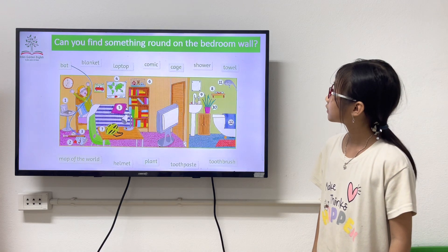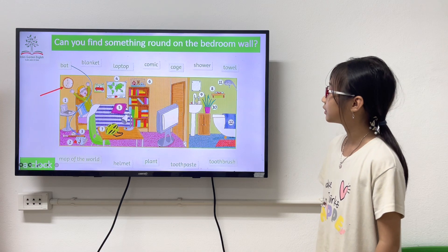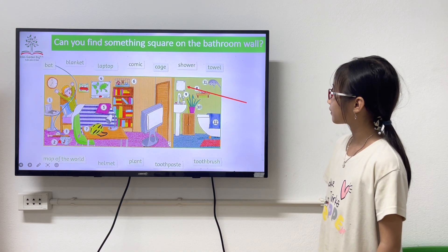Can you find something round in the bedroom wall? A club. A mirror. A mirror.